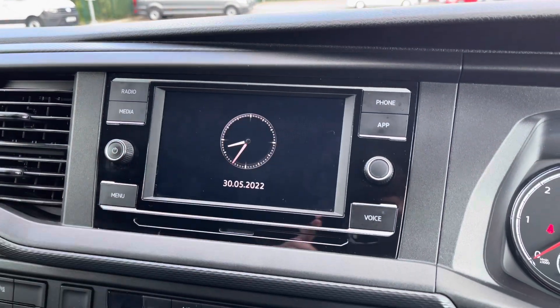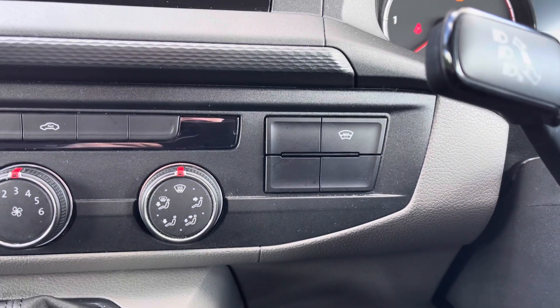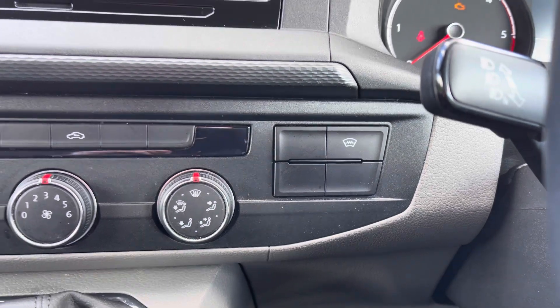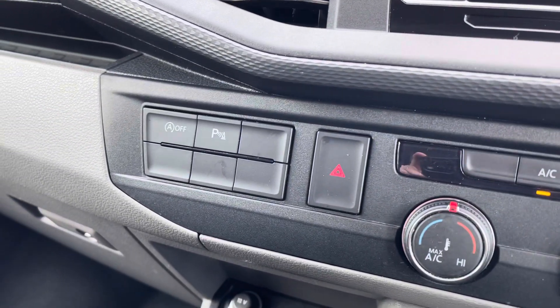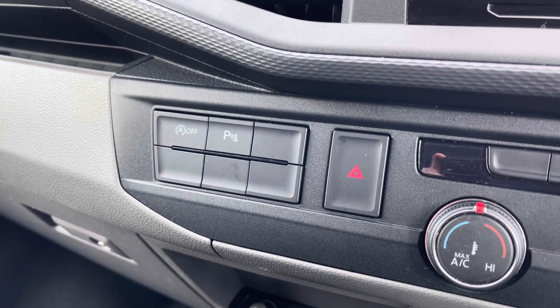Just below here you have your front heated windscreen activation button, which is a brilliant feature during those frosty winter months to clear your windscreen in a matter of seconds. The climate controllers are operated via three rotary dials in the centre, and just to the left you have your parking sensors activation button as well as start-stop technology, which is designed to economise your vehicle and save you on fuel.